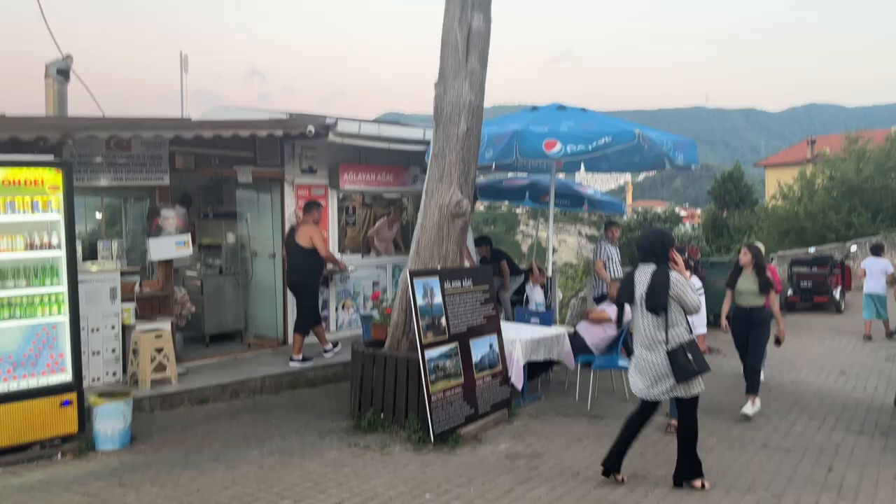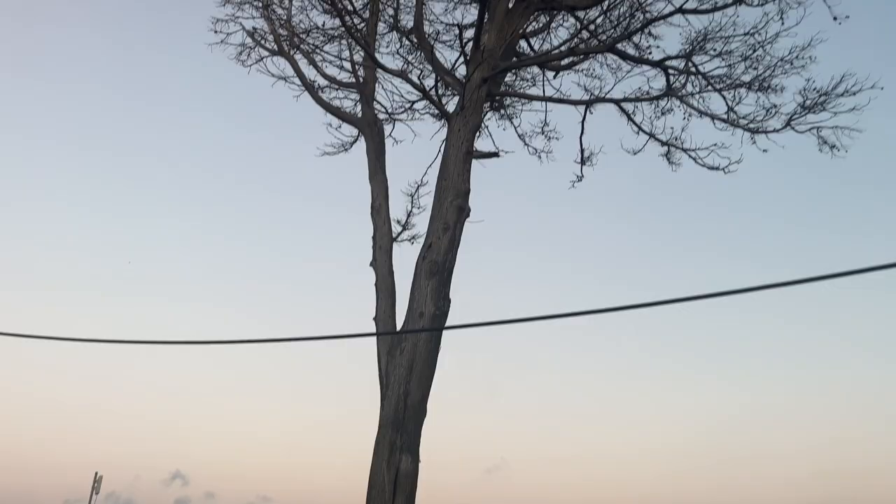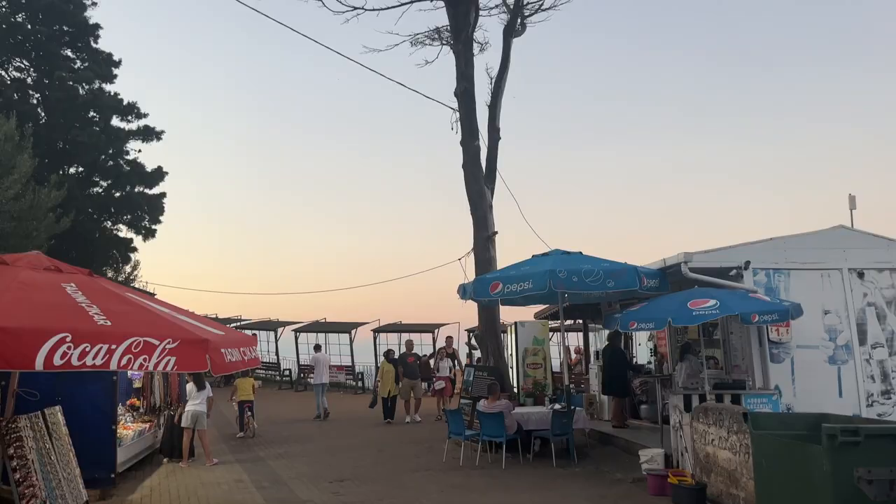We did walk straight past it — it's the one behind us. Can't see what all the fuss is about ourselves. It's not even that spectacular. What it does have is it's 300 to 350 years old. The reason it's called the weeping tree is because the moisture from the sea and the humidity in the air makes the leaves drizzle. Basically the same as most trees, but we've seen it — another tick off the box. More cats too!